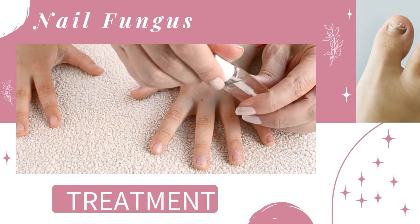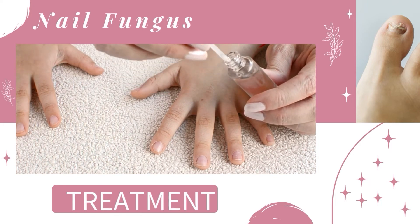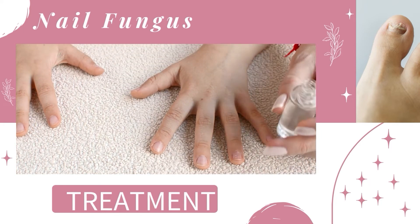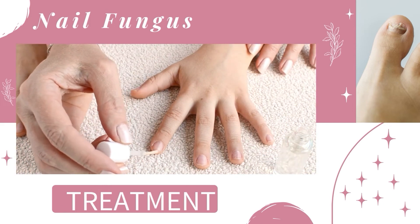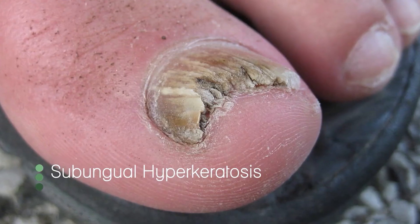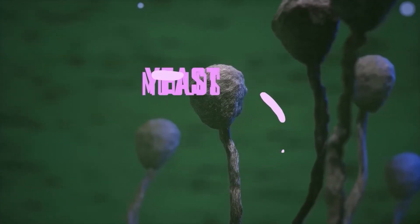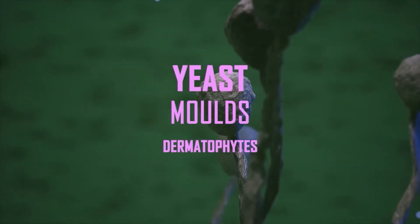Nail fungus is better prevented than treated. If it's caught early, nail fungus may clear with an over-the-counter antifungal cream, lotion, gel, or lacquer. However, most fungal nail infections require prescription antifungal medication. Fungus can take up to a year to clear, so it's important to begin treatment as soon as it's diagnosed. It's important to get the right antifungal treatment, as moulds and yeasts may require different treatments.